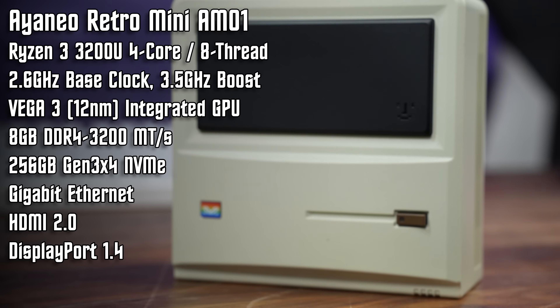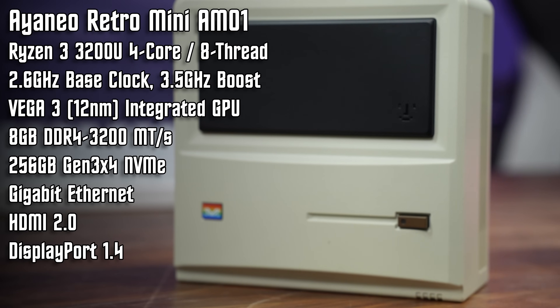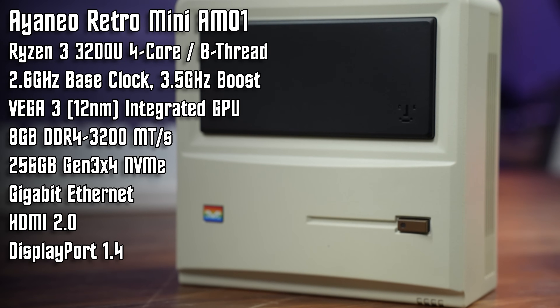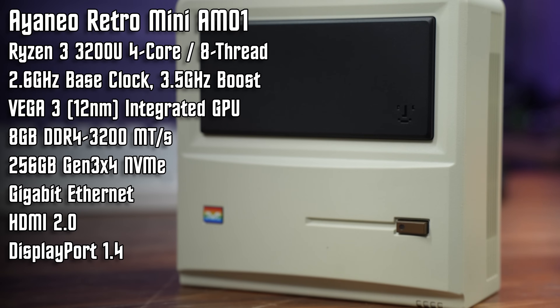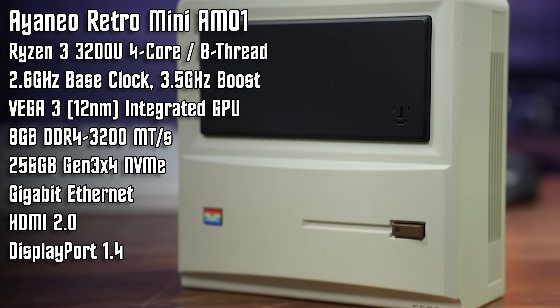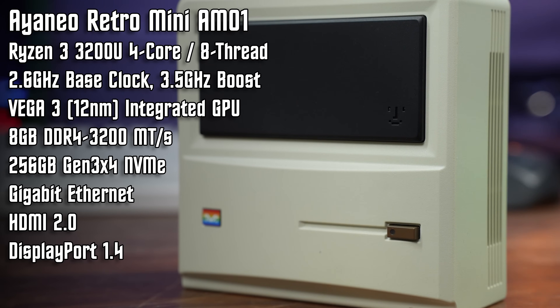As far as what's inside the AM01, there are two different CPU options. Starting at $199, you can get the Ryzen 3200U, a 4-core 8-threaded CPU with Vega 3 onboard graphics. With that model you'll get 8GB of DDR4, a 256GB NVMe drive, and Windows 11 Home preloaded. Honestly, for a basic PC with the ability to play indie games, Minecraft, or work as a fantastic emulation system, it's definitely not a bad starting price.